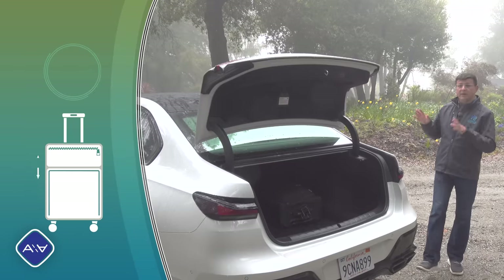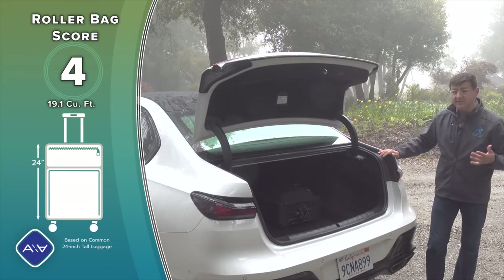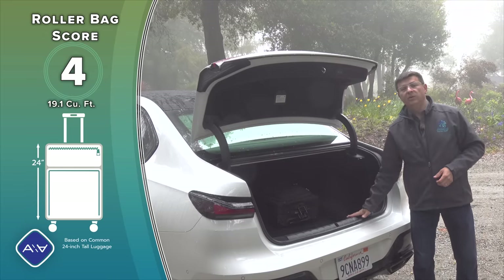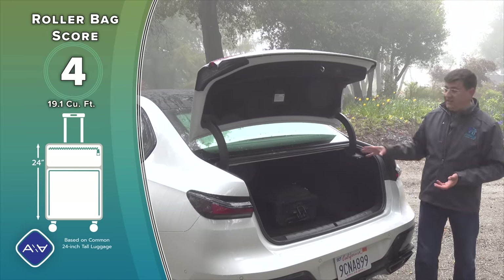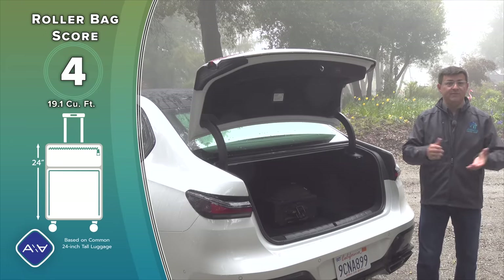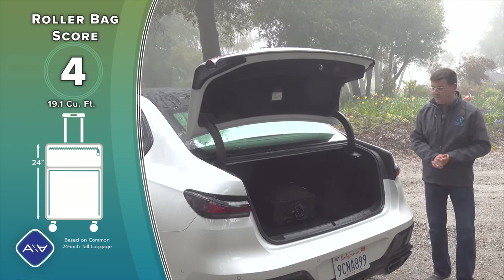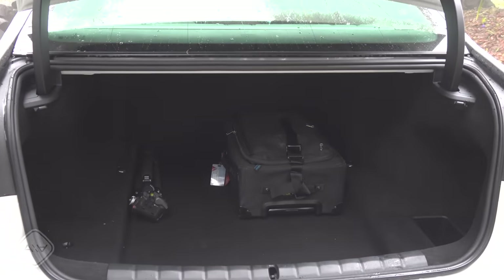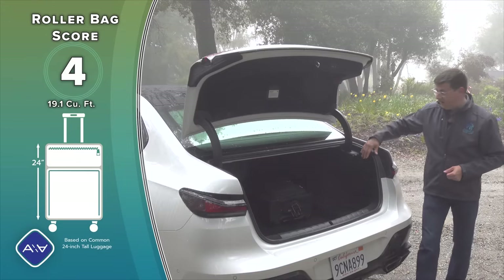A big sedan would be nothing without a big trunk, so we find just over 19 cubic feet of storage space back here — that's on par with some small crossovers. It's nice and square with a low load-in height. You can actually fit four people and their luggage in here pretty easily. I know because I ended up doing that this week coming back from the Hummer EV drive event in Sonoma County, where I dropped off three journalists and all of their gear, camera gear, and luggage.